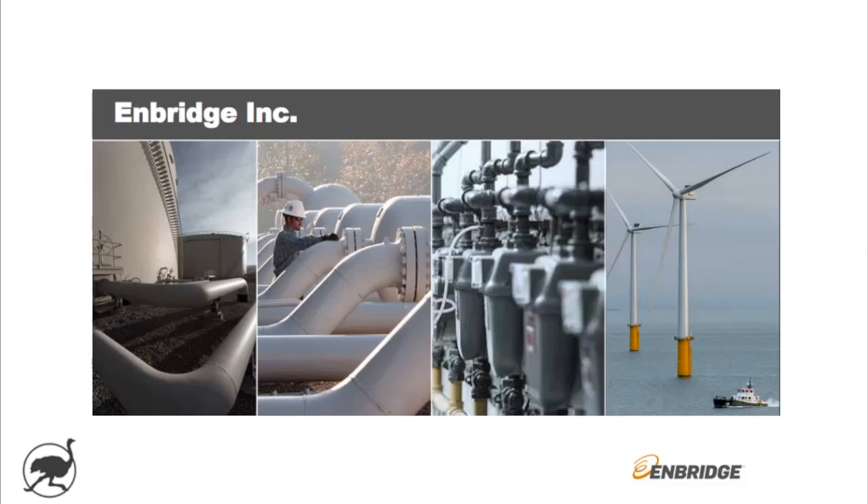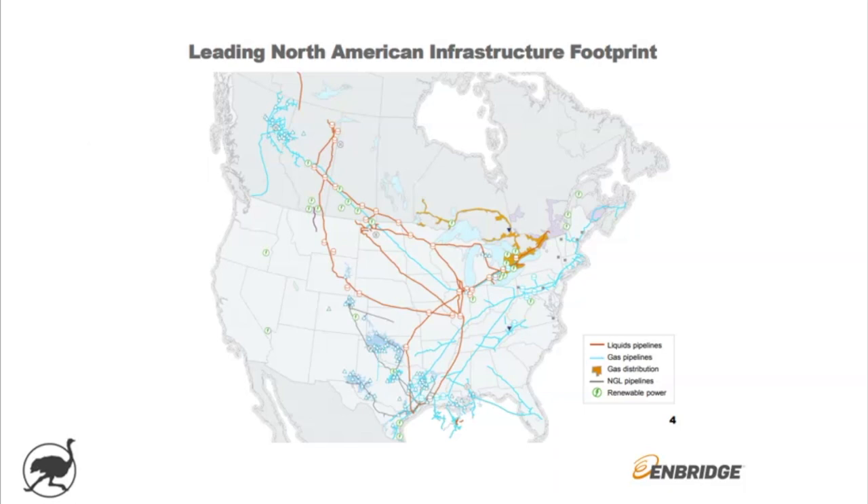Take a look here at a map that's probably going to be pretty tough to see and run through, but you get the sense here — you get the big picture. This company has significant assets across North America, whether it's transporting or distributing oil and gas assets across both Canada and the United States.